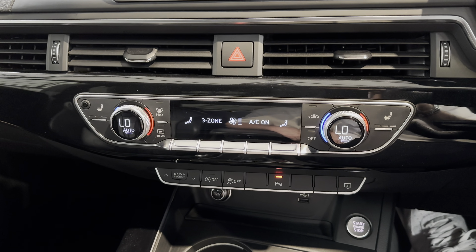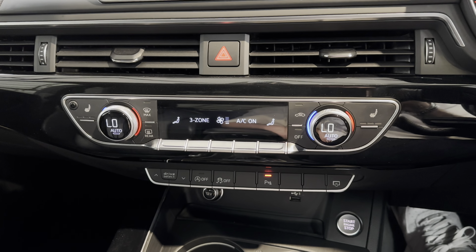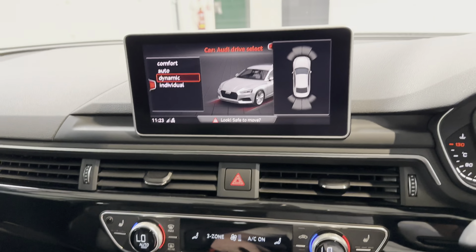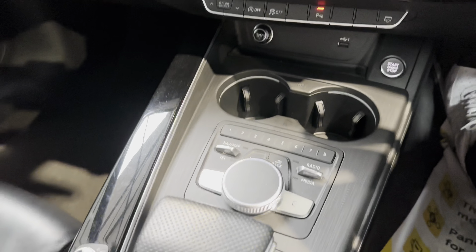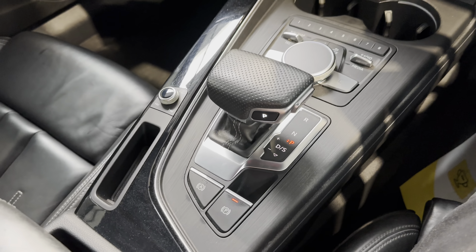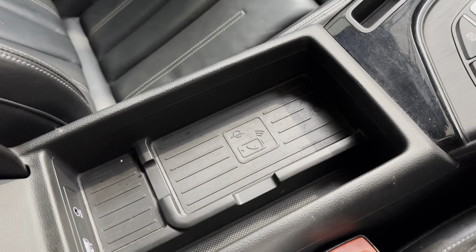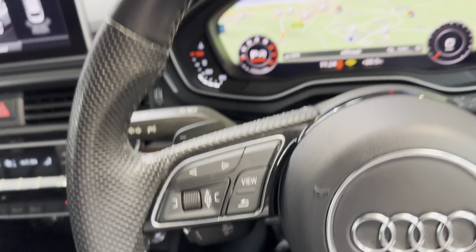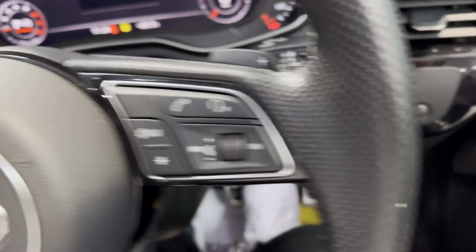You've got three-zone climate controls, which also operates in the back as well. Obviously, heated seats. Front and rear parking sensors as I mentioned. You've also got a wireless charger for the phone, which is a bit of a must these days. And you've got cruise control and speed limiter on there as well.